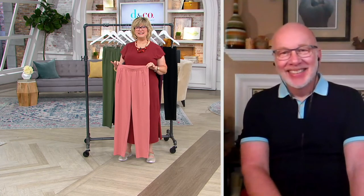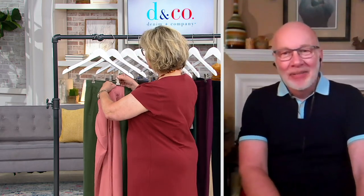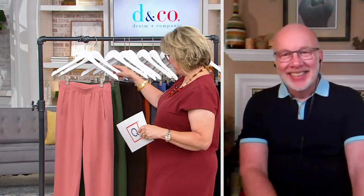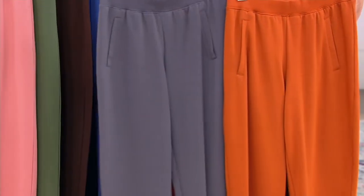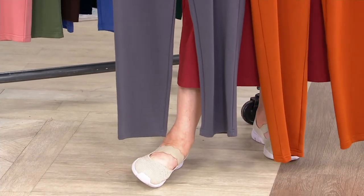Rhonda from Indiana (Gary's home state neighbor) calls in. She says she loves Denim and Company, doesn't wear any other brand — it always fits good, looks good, and washes well without wrinkling. She jokes that Denim and Company needs to make underwear, socks, and bras.